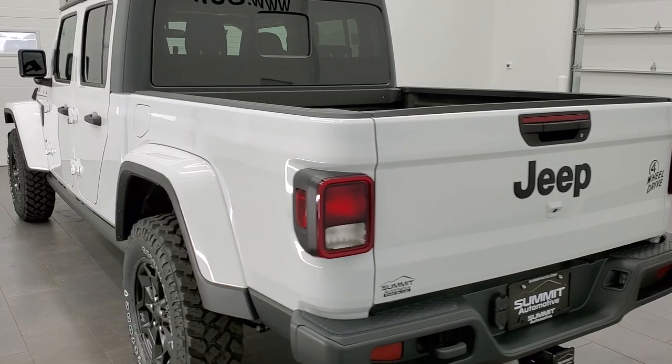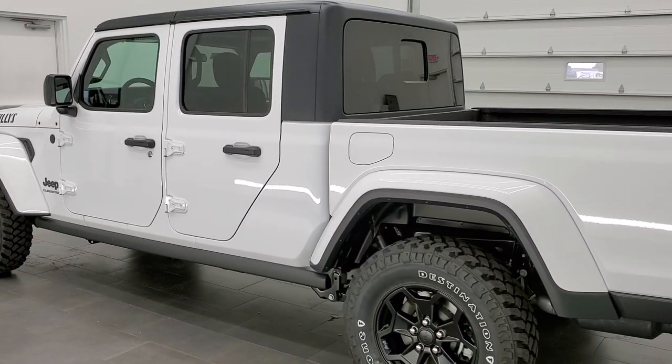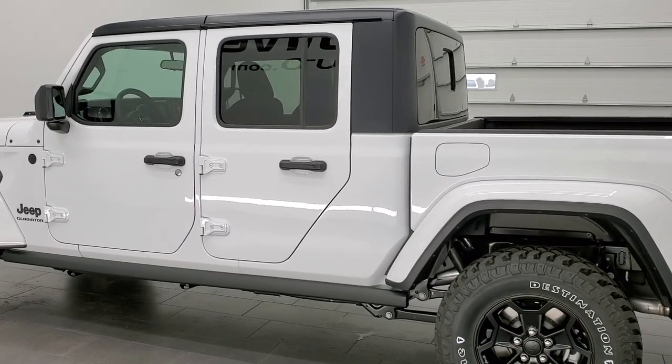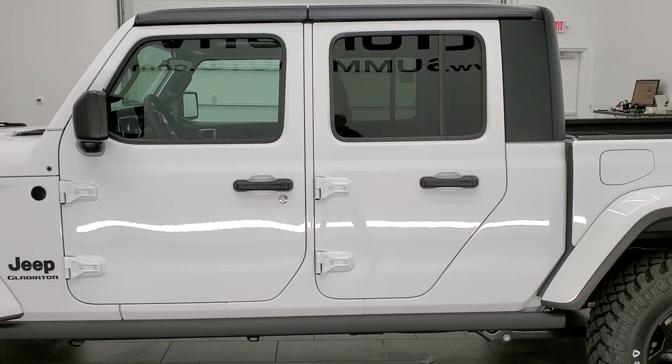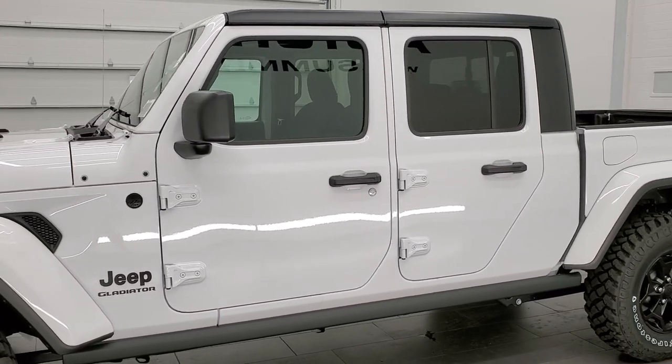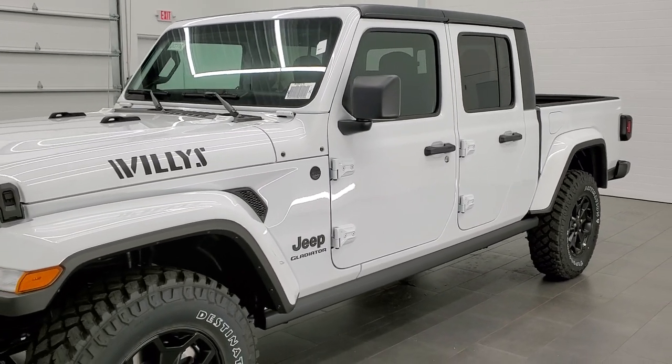This 2021 Jeep Gladiator has the 3.6 liter Pentastar V6 motor with the electronic start-stop. It's going to put out 285 horsepower. It's going to get you 22 miles per gallon on the highway, 17 city, and an average of 19 miles per gallon.